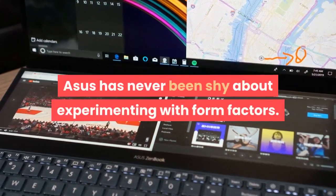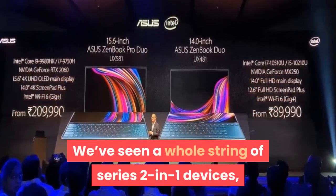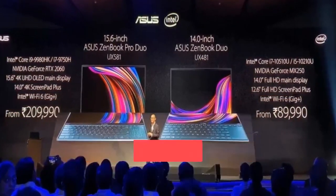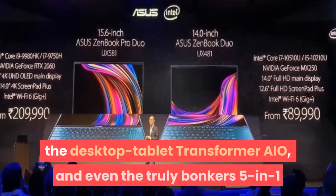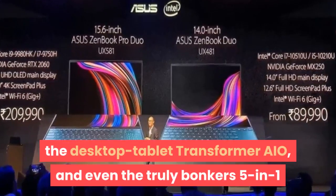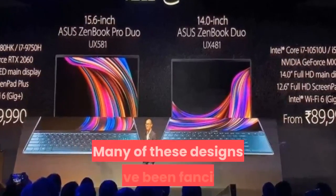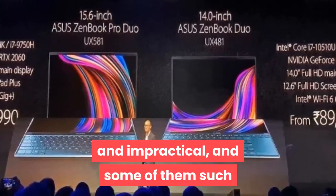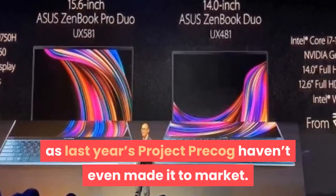Asus has never been shy about experimenting with form factors. We've seen a whole string of Series 2-in-1 devices, the iconic Padphone series, the Dual Screen Tai Chi, the Desktop Tablet Transformer I.O., and even the truly bonkers 5-in-1 Windows Android Hybrid Transformer Book 5. Many of these designs have been fanciful and impractical, and some of them such as last year's Project Precog haven't even made it to market.